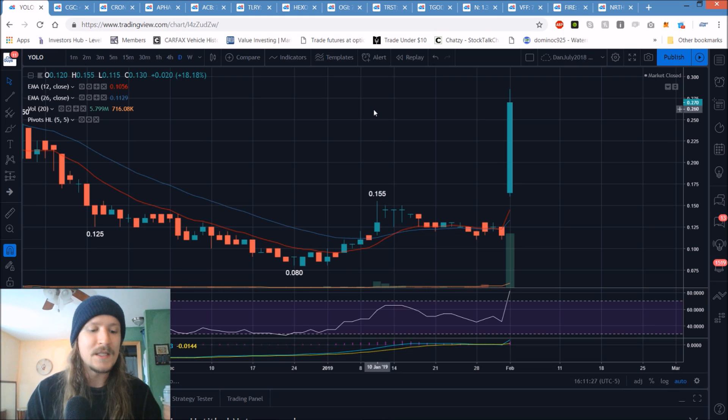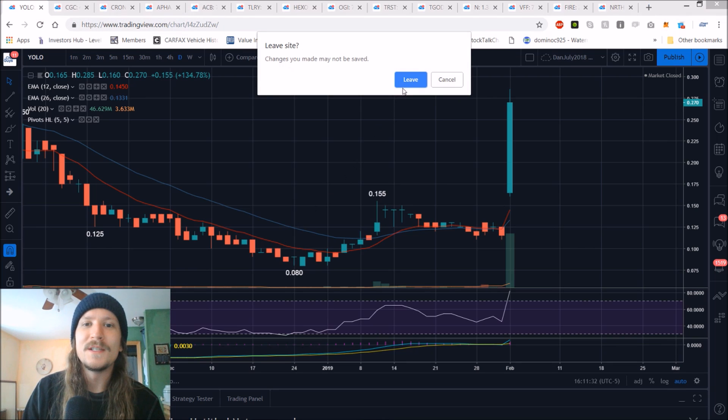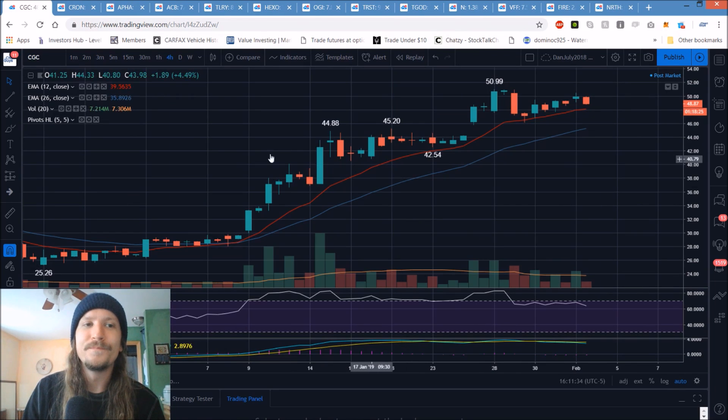If you're willing to sit through that, that's perfectly fine, but mentally prepare yourself for that. YOLO to POT. We'll start it off with CGC and the major five names here, and we'll start with the daily timeframe.